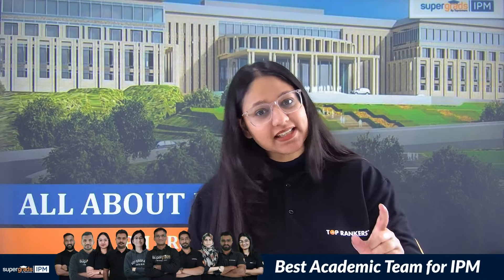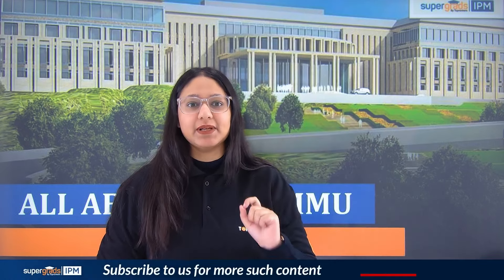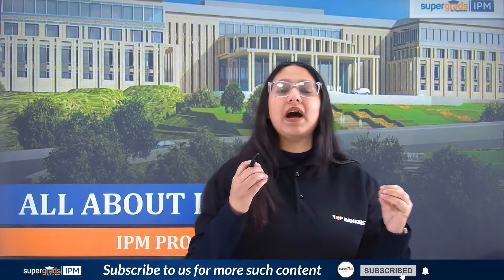If you talk about IIMs, if you score for IIM Indore, IIM Indore itself and IIM Ranchi accept. But what about the baby IIMs such as Jammu and Bodh Gaya? Because there is a lot of information available in the IPM program, today we will talk about IIM Jammu.